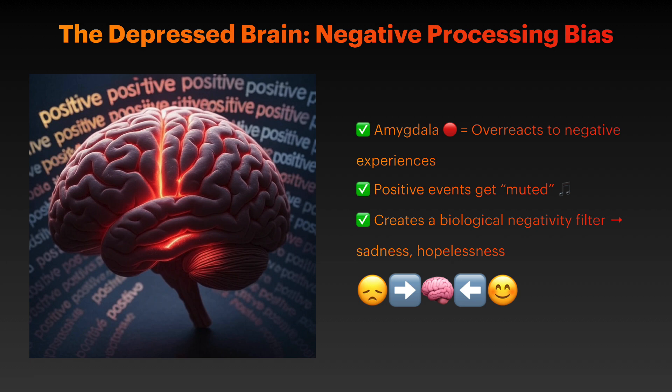What's happening in the depressed brain? Research reveals that depression fundamentally alters how our brain processes emotions. When experiencing depression, the amygdala — your brain's emotional processing center —